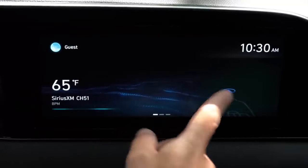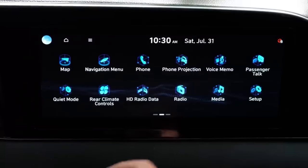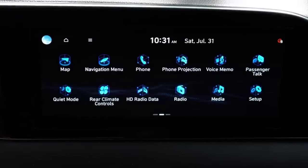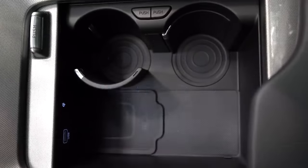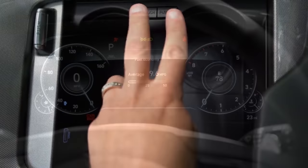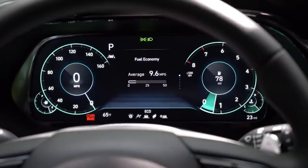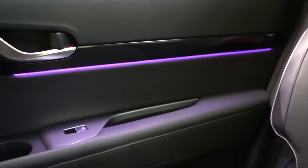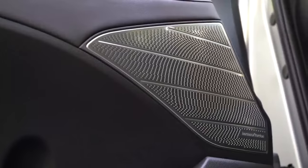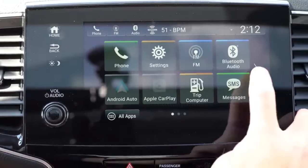Making our way to number three — tech. The 2022 Palisade comes standard with an eight-inch color touchscreen, with a 10.25-inch screen available in upper trim levels. Wireless Android Auto and Apple CarPlay is also available, which is brilliant. There is also a 12.3-inch fully digital gauge cluster, 64 colors of ambient lighting, and a 630-watt Harman Kardon sound system with 12 speakers.